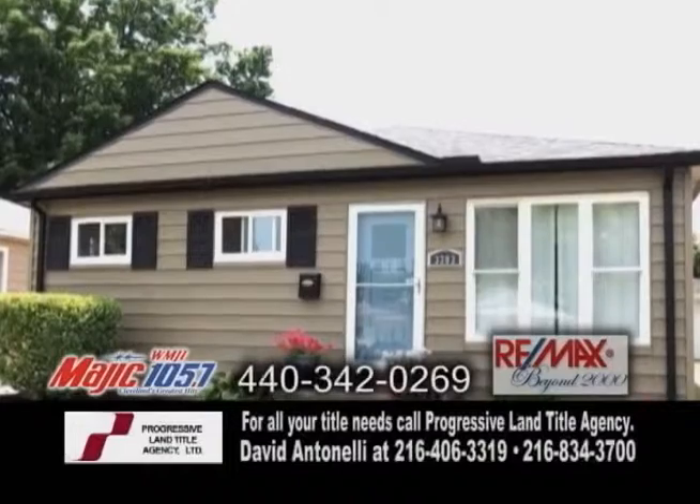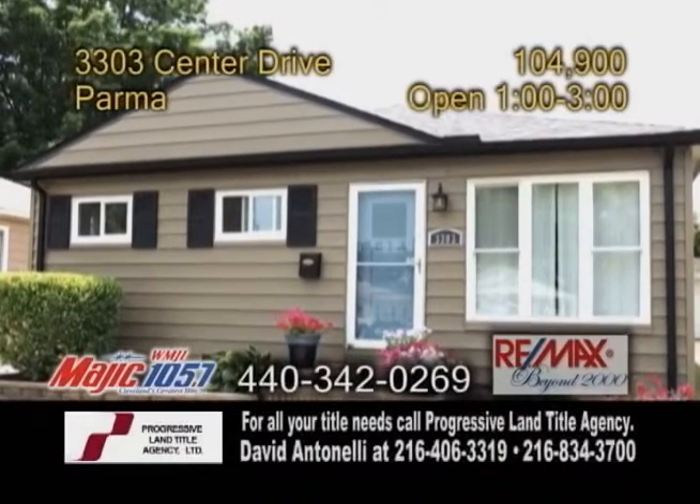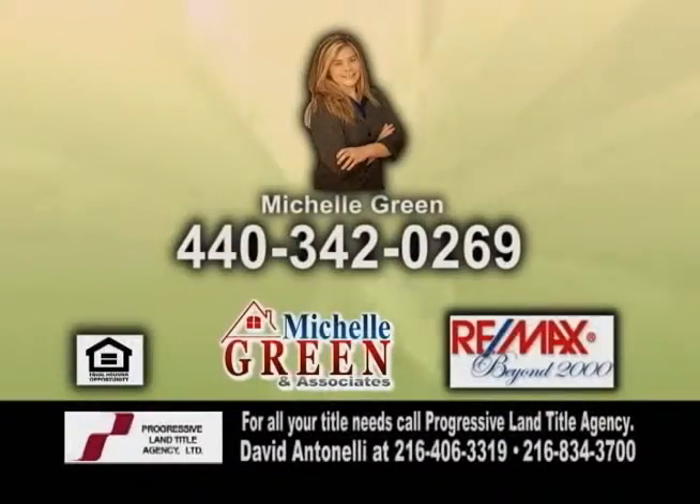Why rent when you can own? Come out for an open house from 1 to 3 p.m. Contact Michelle Green for more information.